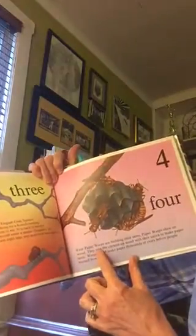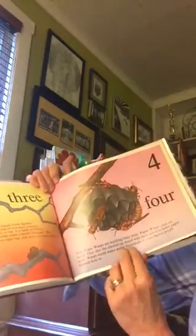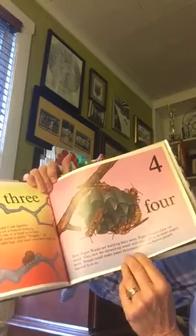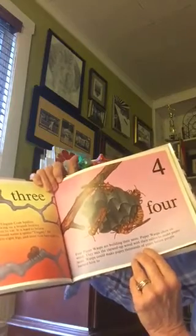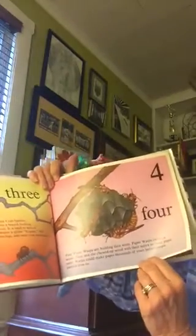Four. Four paper wasps are building their nests. Paper wasps chew on wood. They mix the chewed up wood with their saliva to make paper nests. Wasps could make paper thousands of years before people learned how to.